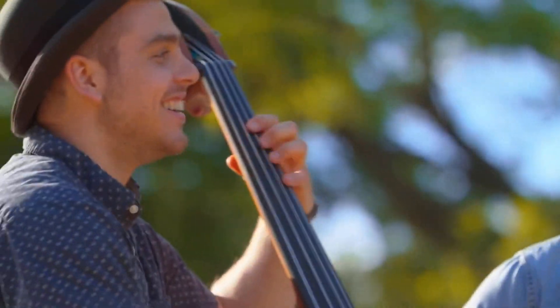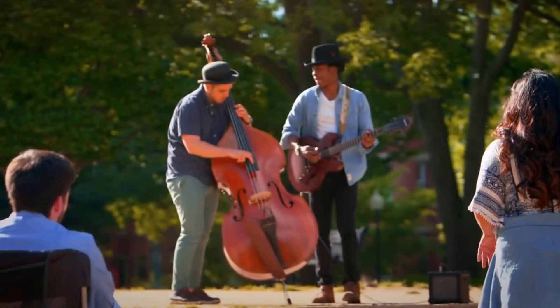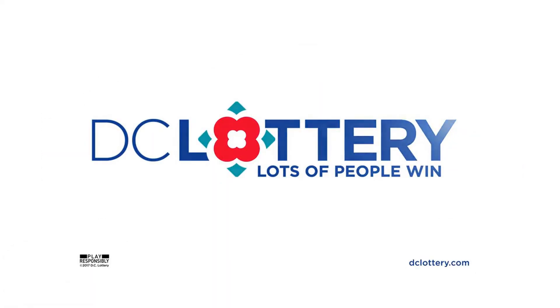Celebrate DC with 12 new neighborhood scratchers from the DC Lottery. Play the Ford DuPont Scratcher and enter the Second Chance Contest. You could win $500,000 that may be used towards buying a home in your favorite neighborhood.